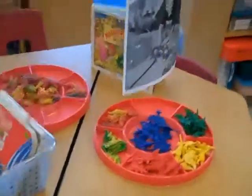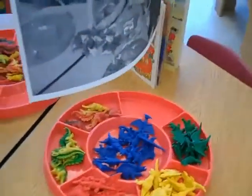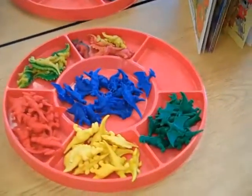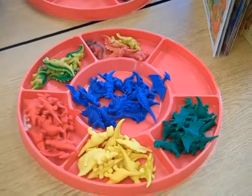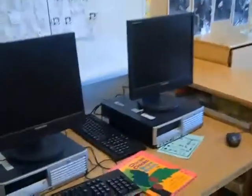This is our numbers centre. Right now we're working with dinosaurs. Somebody yesterday decided they were going to sort the dinosaurs, so they've sorted them by colour. We also have two standalone computers.